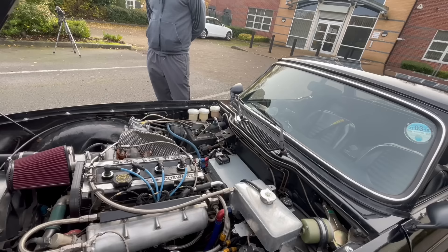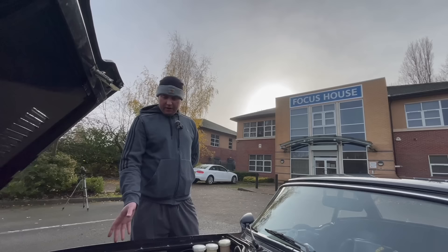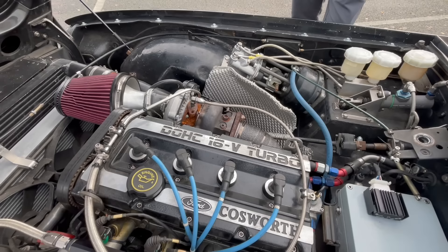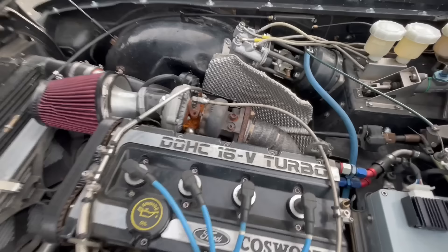When we had it on the dyno when we first bought it, it did 250 at the wheels. Since then we've refreshed a lot of things and done some upgrades. It's got a full three-inch turbo-to-tip exhaust, one box. We had the turbo rebuilt by GP Turbos - Grant. It's on a 4x4 manifold for packaging reasons because it's quite tight in there.